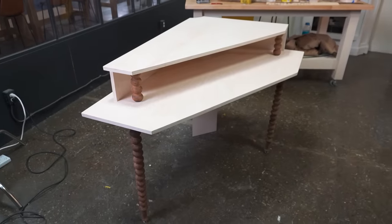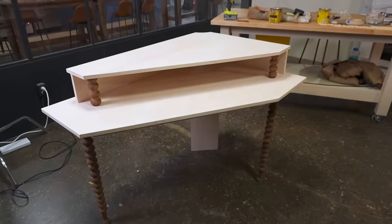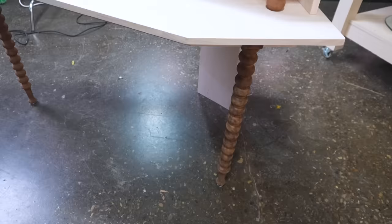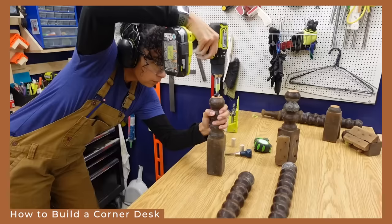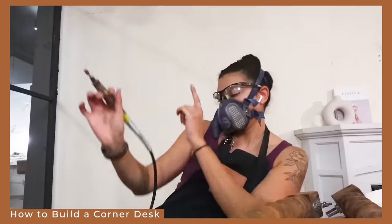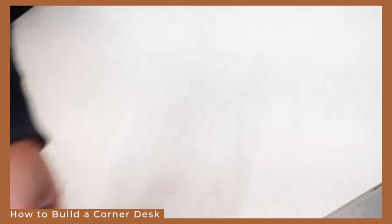I'm just minding my own business and Rochelle brings in the beautiful desk that she's created. Excuse me — this masterpiece! The legs, the detail — oh my goodness. Elliot is a lucky guy. Rochelle is actually doing a whole tutorial on how she made this corner desk in case you want to tackle it or something like it. So if you want to see how Rochelle made the desk, you can go check that out.